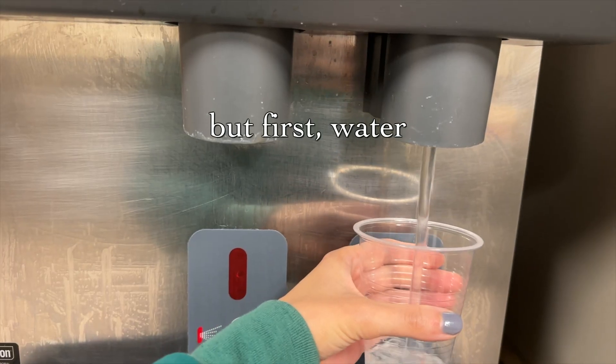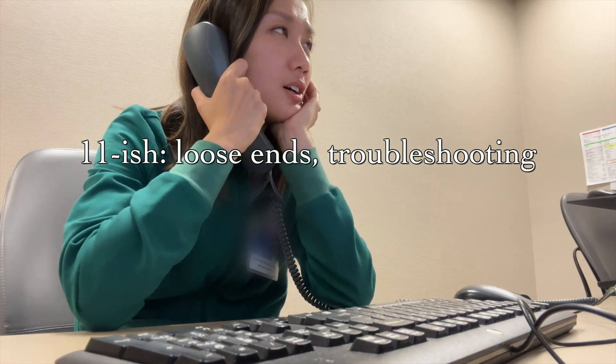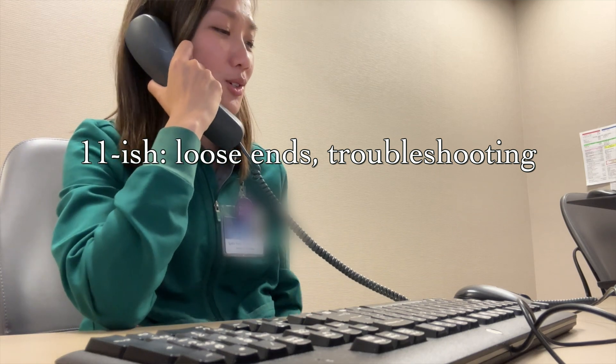After rounds, I try to clean up any orders I didn't get to while rounding, handle anything urgent or quickly resolved, and knock out any medication histories I can before lunch.